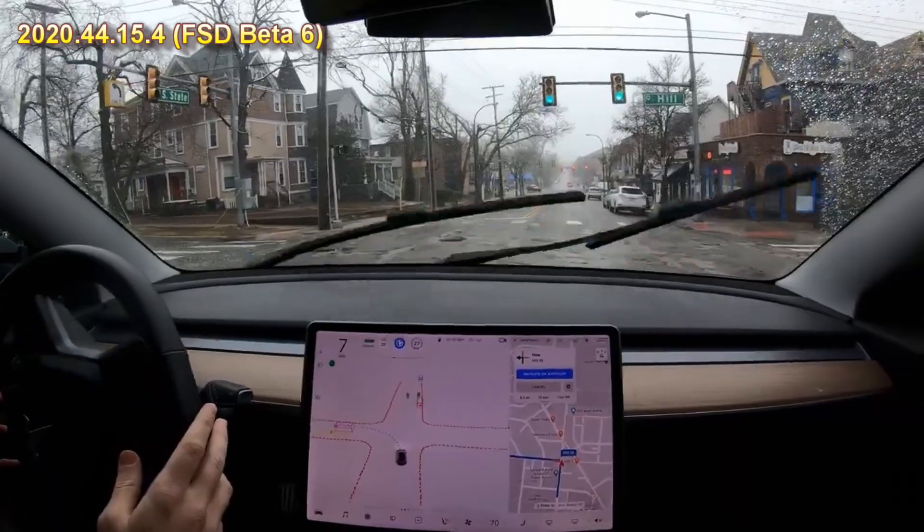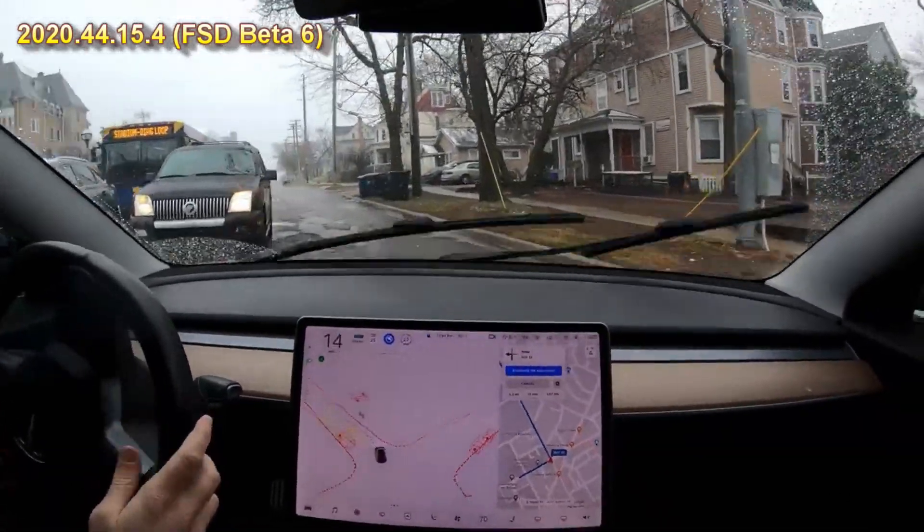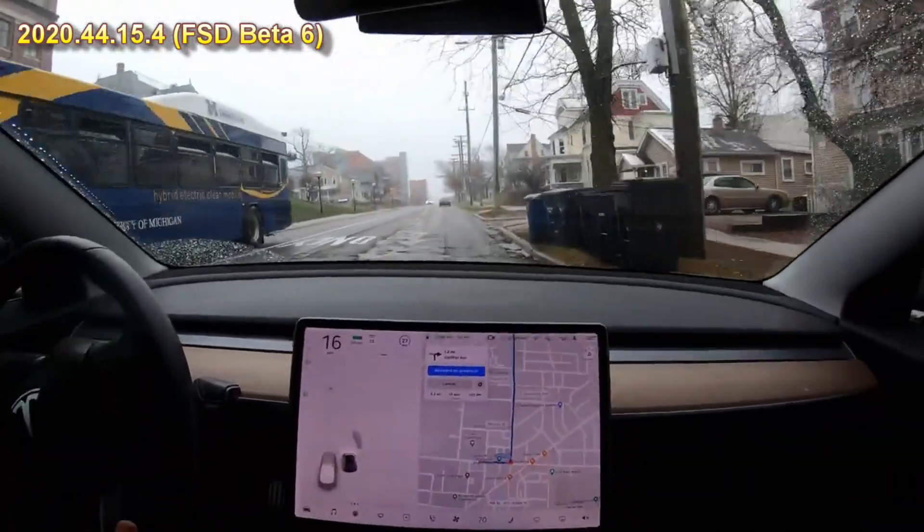The driver reacts with alarm as the car runs the red light: 'Nope, nope, nope.' It manages to squeeze through. 'That one scared me a little too much.'